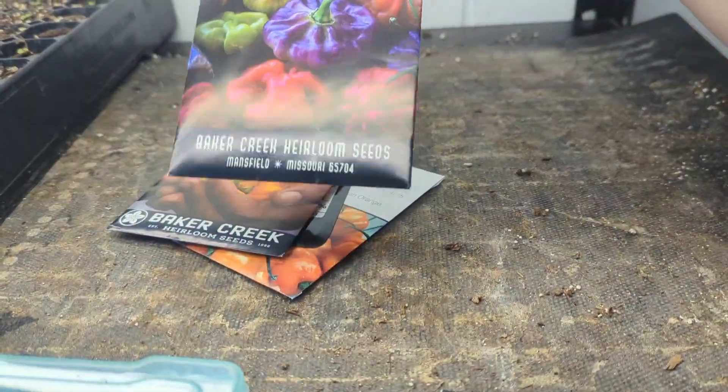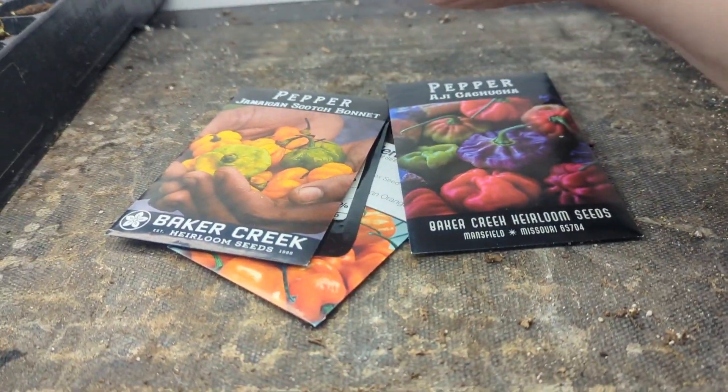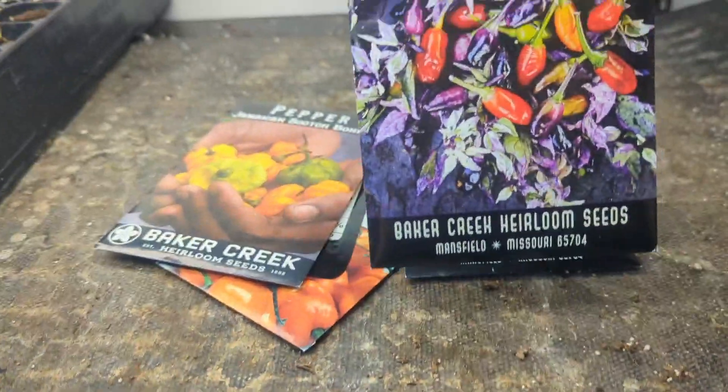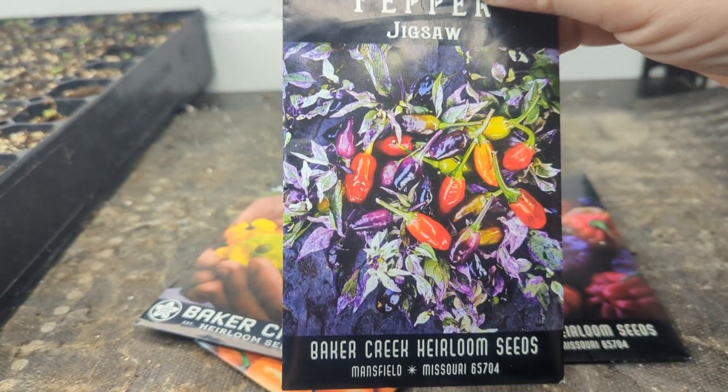And this one is not nearly as spicy as that one. This is kind of like a mix between a sweet pepper and a Jamaican Scotch Bonnet, which is like a hot pepper. And then our favorite, the Jigsaw Peppers — we love these for both eating and decorative.